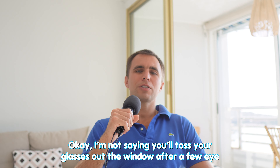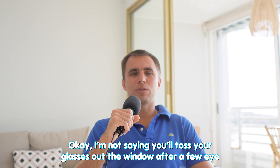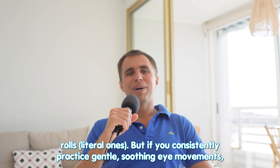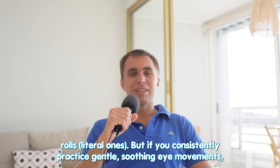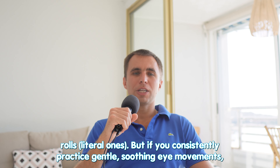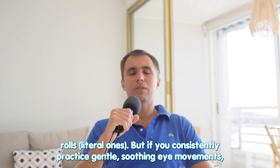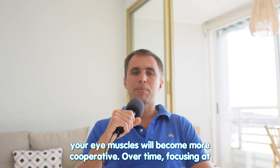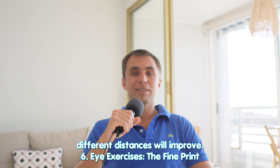Goodbye glasses? Not so fast. I'm not saying you toss your glasses out the window after a few eye rolls, but if you consistently practice gentle, soothing eye movements, your eye muscles will become more cooperative. Over time, focusing at different distances will improve.